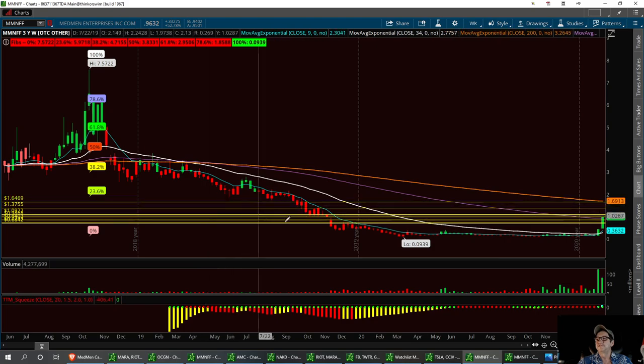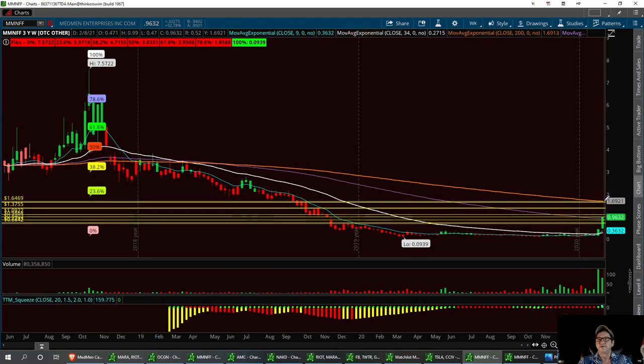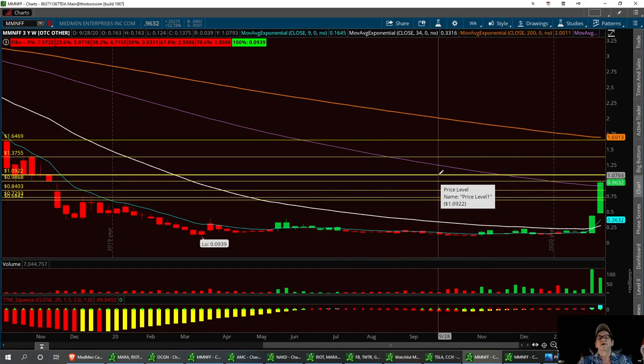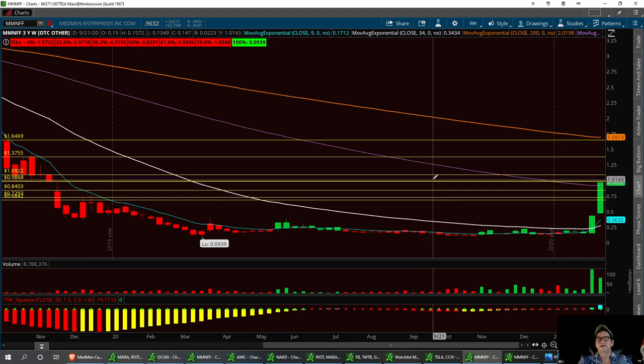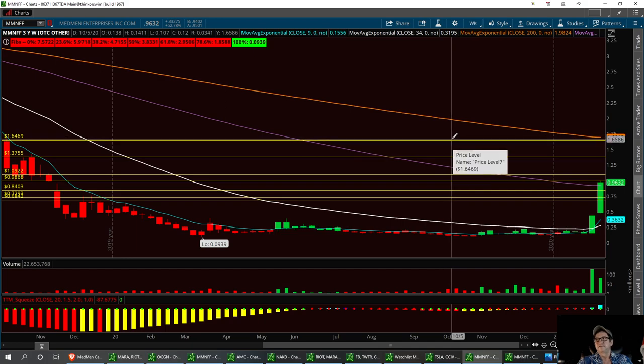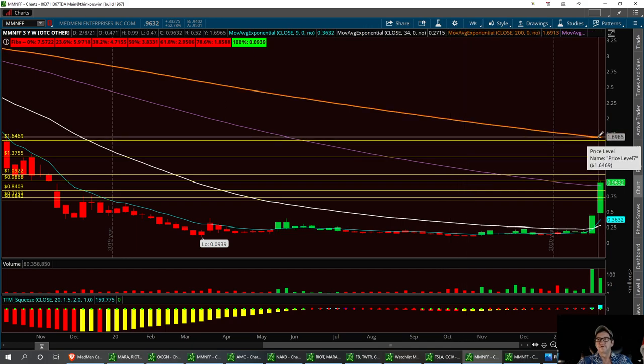The next one will be right at 164, right where that 200 EMA is. So those are going to be my targets. We've got the long resistance levels at 109. If we can break past a buck: 109, 137, and 165. And that's going to run you right into that three-year 200 EMA.